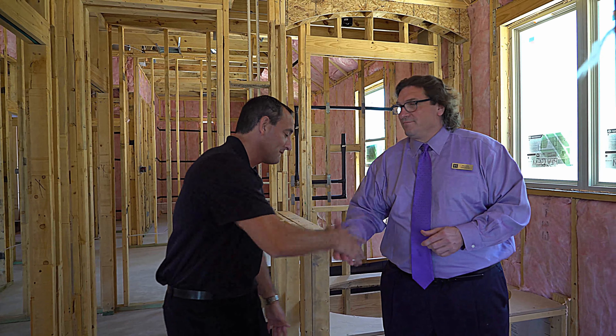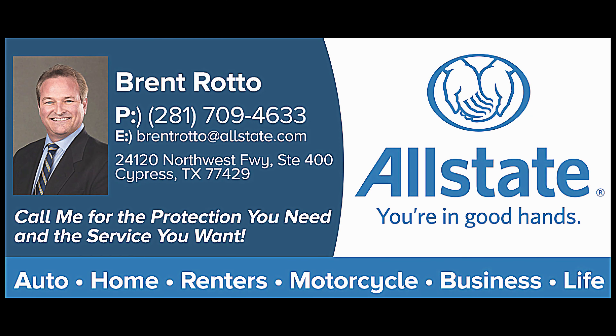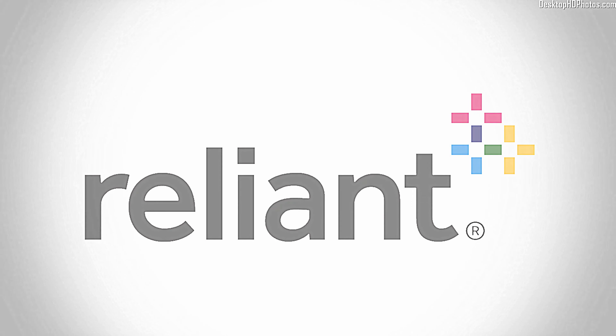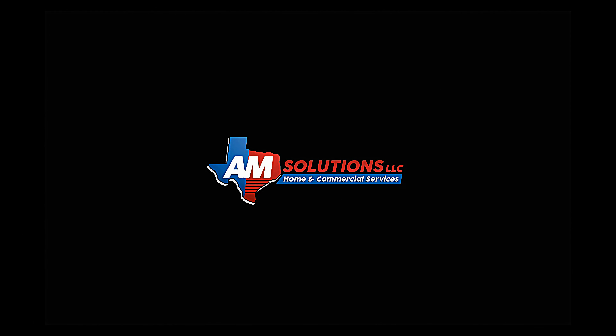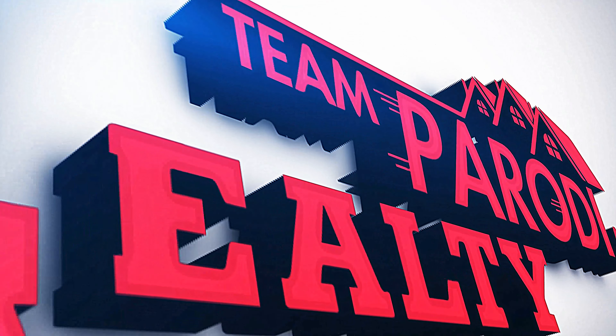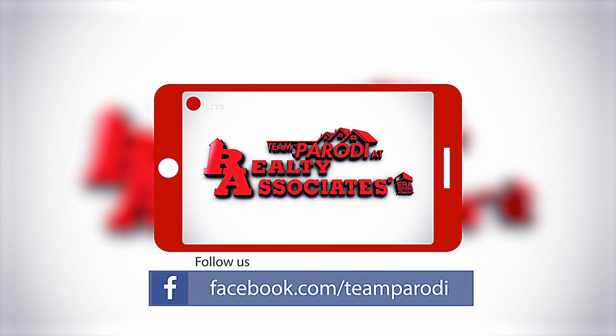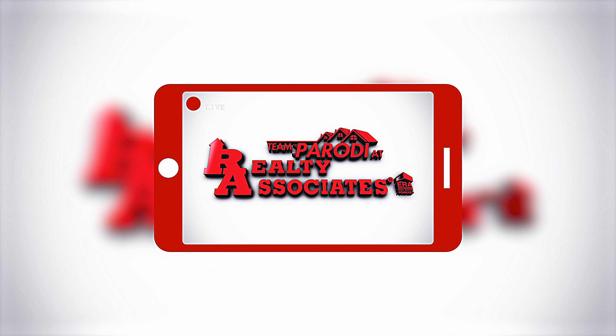We want to thank you today for tuning in to this home with Walter. If you're thinking about home buying or home selling, visit teamparodi.com. Don't forget to follow us on Facebook. And if you're looking for a home anywhere in Houston — especially a brand new home in Harper's Preserve — ask for Walter. Thank you, Alfonso. Thank you for being here with us. We'll see you soon.